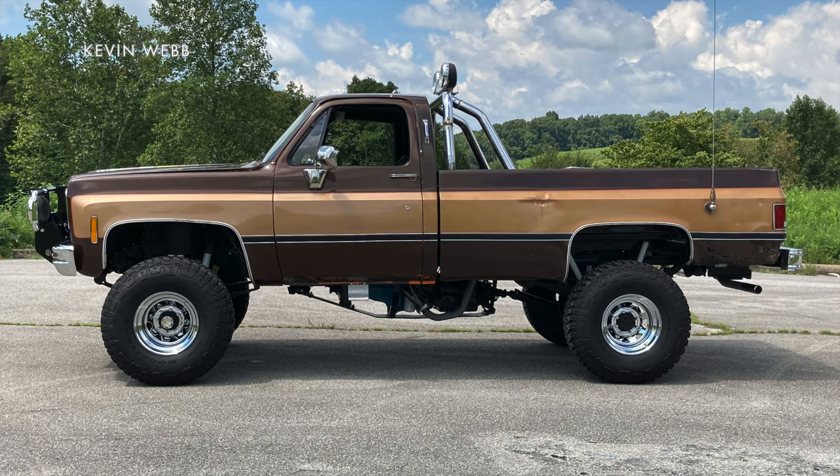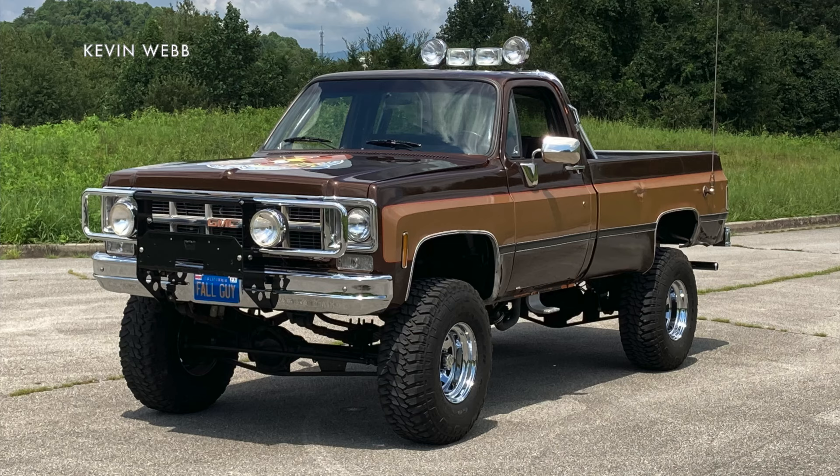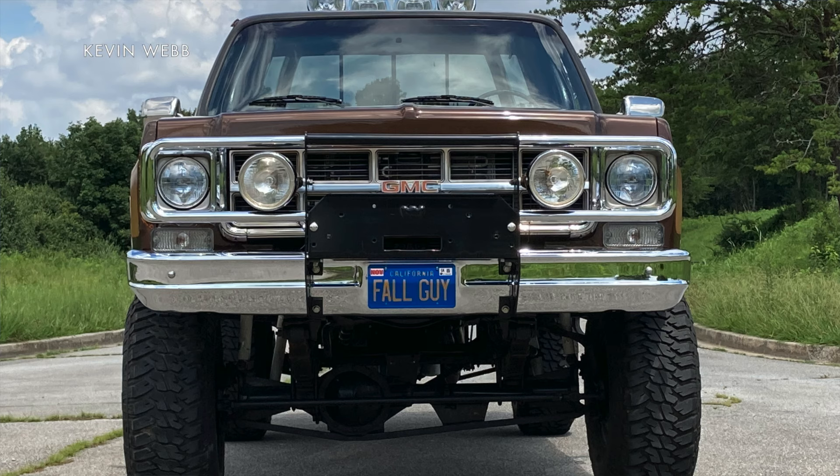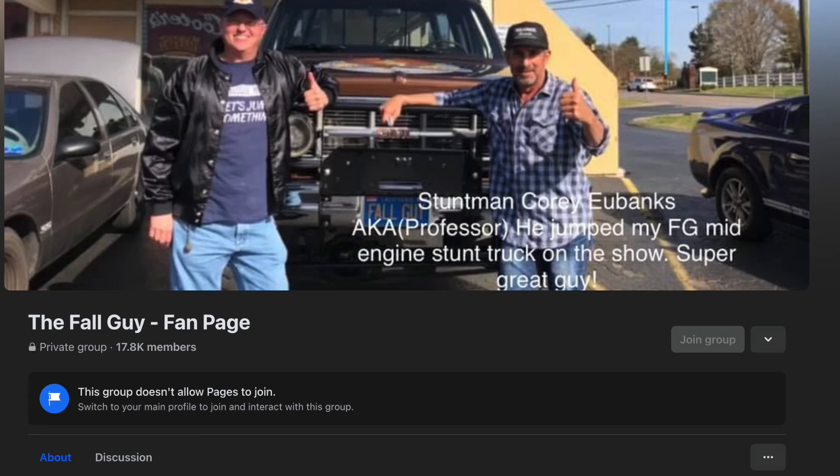He maintained its unusual design, however, which was to make it more stable in the air. Along with the mid-mounted motor, it also has a beefed up frame and suspension. You can see it in 33 jumps that made it into the show. Webb even bought one of the original ramps that was used by the production. One update he made actually turned into a business for him, because the brush guard on the truck was all worn out and decayed and needed to be replaced. So now he makes replicas that he sells to other people who build tribute Fall Guy trucks — and there are a lot of them. He even has a Fall Guy fan page on Facebook with 17,000 members.